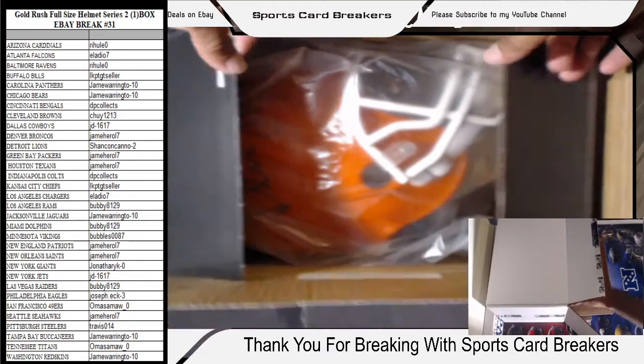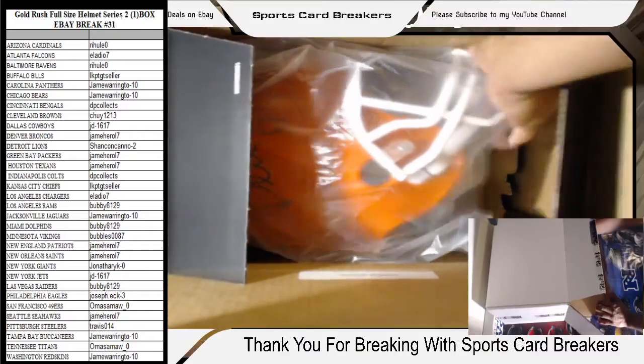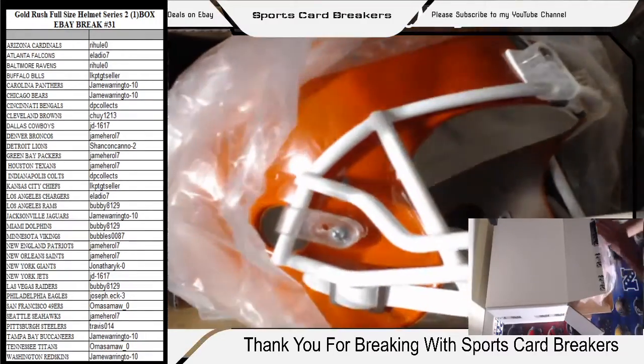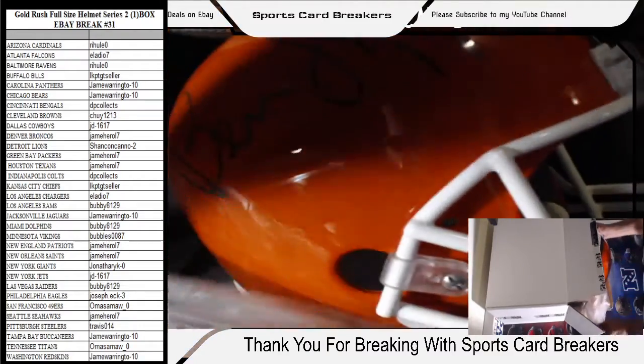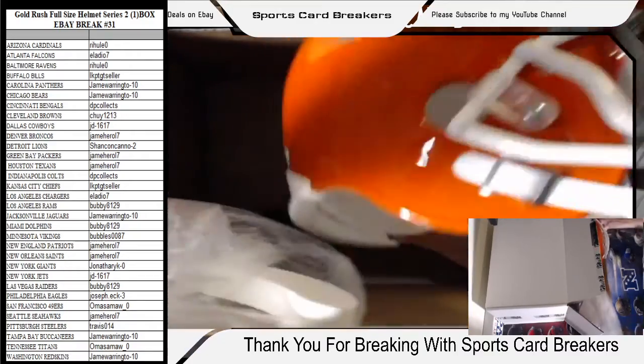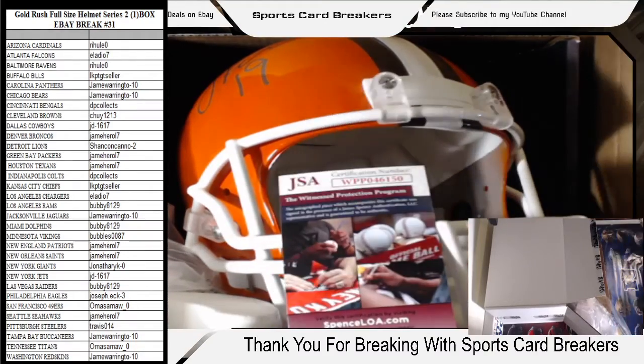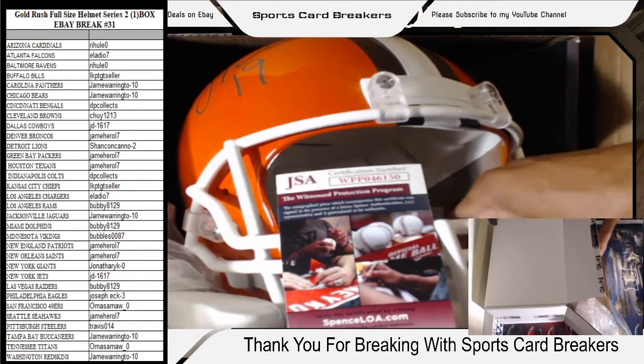We got a Bernie Kosar! A Bernie Kosar — Cleveland Browns right there! The Bernie Kosar Cleveland Browns helmet is going to Mr. Breaker himself, Chewy 1213. He gets in my breaks every other break or so. JSA certified. That is crazy — that spot was available to everybody and Chewy 1213 went ahead and picked it up. Where's Bobby at? You always get the Browns spot, brother — what happened tonight? Chewy 1213 with the hit tonight — Bernie Kosar!